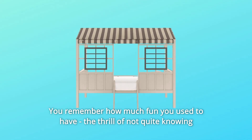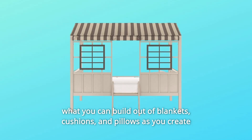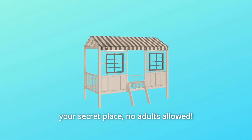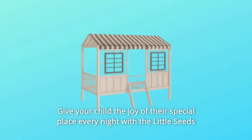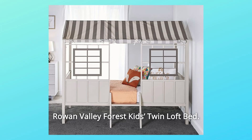You remember how much fun you used to have. The thrill of not quite knowing what you can build out of blankets, cushions, and pillows as you create your secret place. No adults allowed. Give your child the joy of their special place every night with the Little Seeds Rowan Valley Forest Kids Twin Loft Bed.